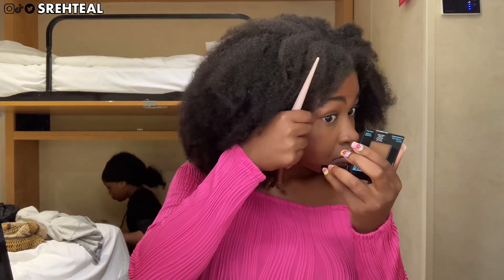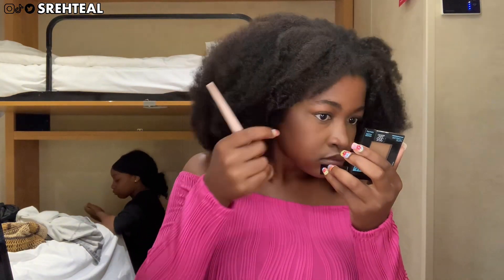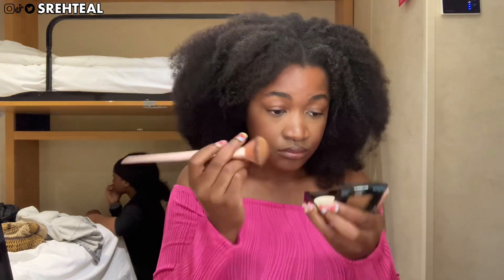Do y'all like when I do voiceovers? Sometimes I try to plan what I'm going to say but then at the same time it's like — go with the flow. So this is my birthday look.